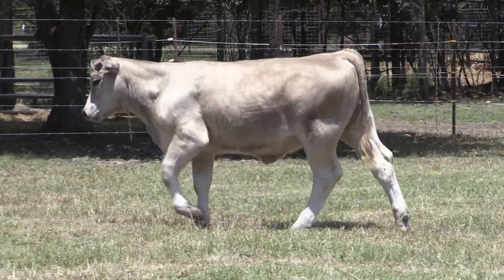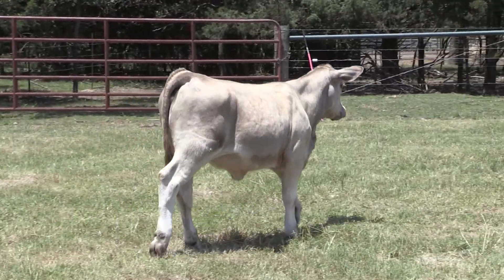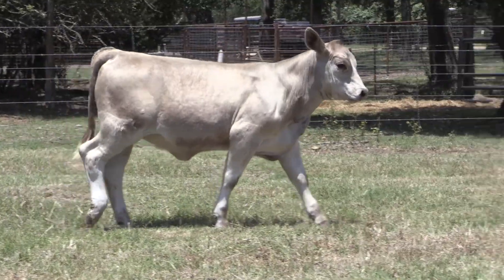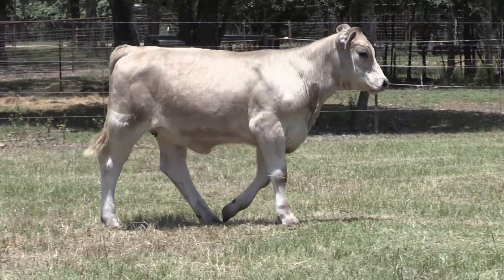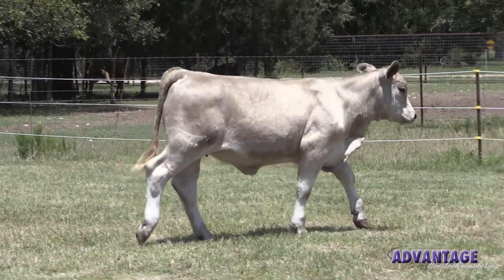She needs some time, she needs some feed, but boy, I do think she will be good, especially as a heavy bred. If she feeds out to be half as good as her mother, you will be thanking us. Thank you.